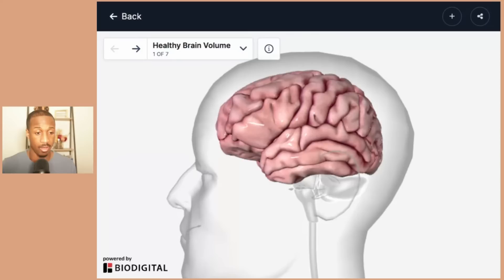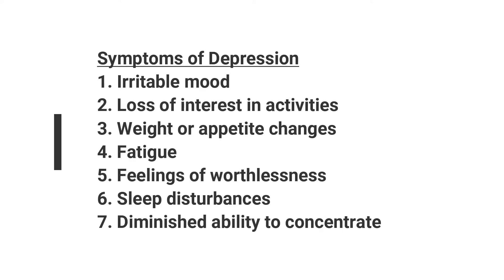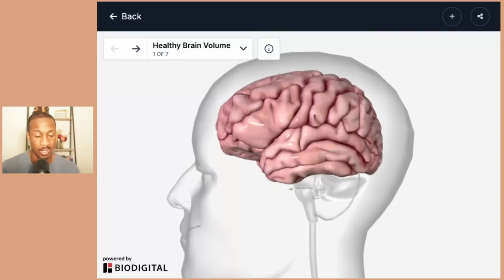When you think of bipolar depression, think specifically of depression, which may include having an irritable mood, diminished interest in activities, significant weight or appetite changes, fatigue, feelings of worthlessness, sleep disturbances, and a diminished ability to concentrate. That is what is typically characterized by depression.